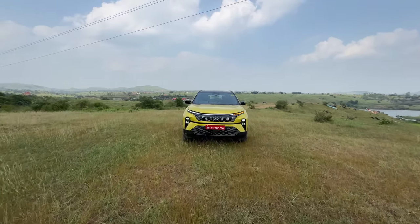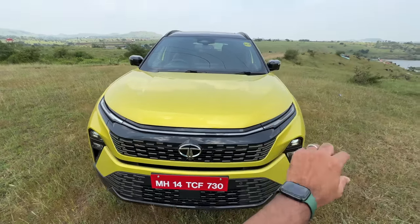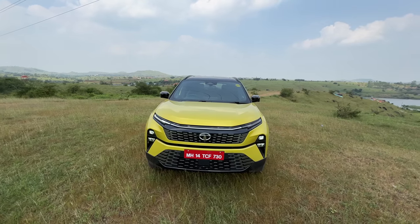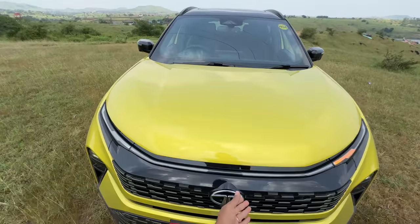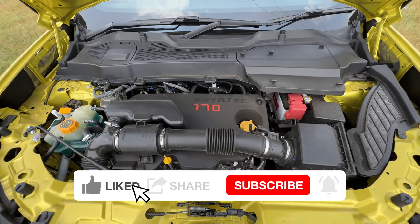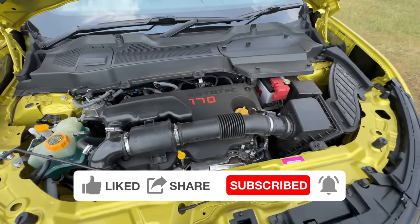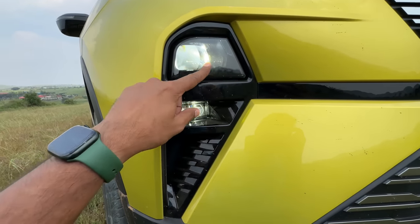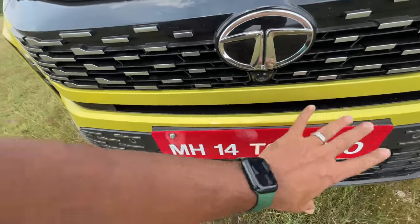Coming to the Harrier, it definitely looks really nice and a lot of changes have happened at the front. Firstly, the DRL is now a continuous one which has a welcome feature — quite nice. For all those Tata fanboys who complained about the Verna's design, why not call this a tube light too? Opening the engine bay — it's so heavy. There's insulation, same Cryotech 170 engine, only one engine on offer and that's a diesel.